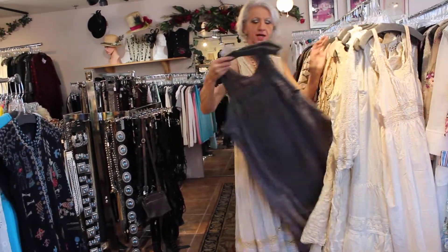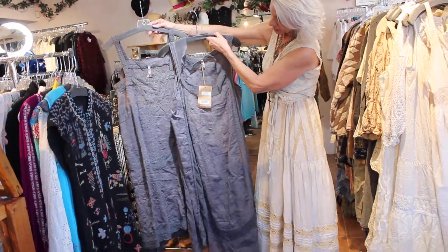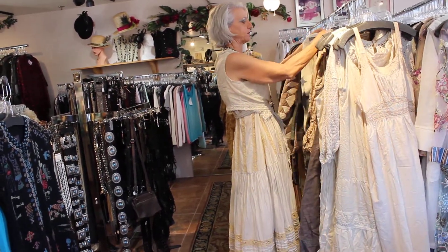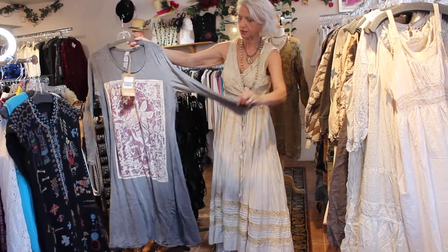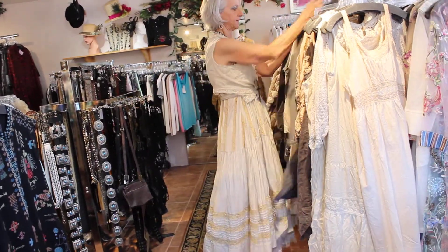If you're not an ivory person, she also does them in gray. And then the t-shirt dresses, which everybody loves — here it is with the fairy long sleeves. We could shorten those sleeves if you want.